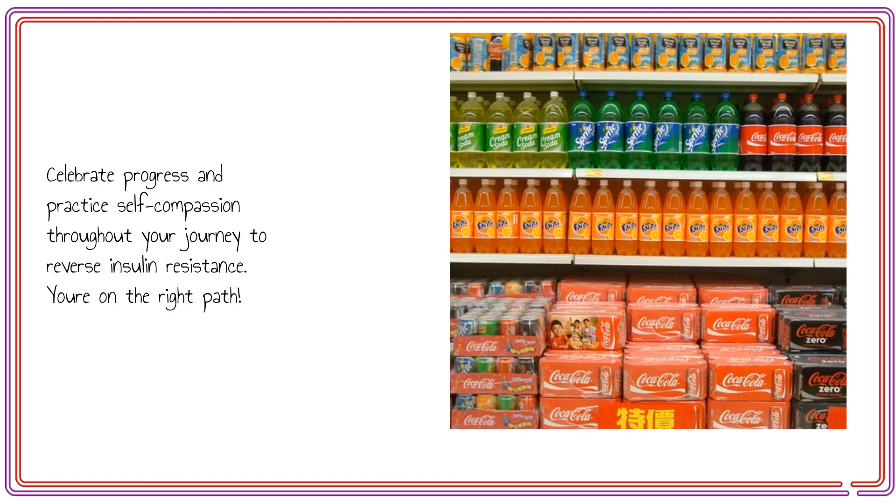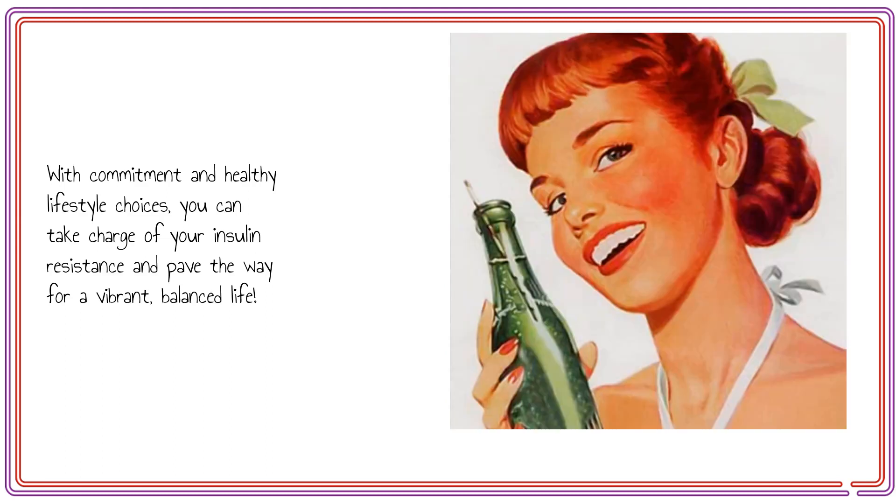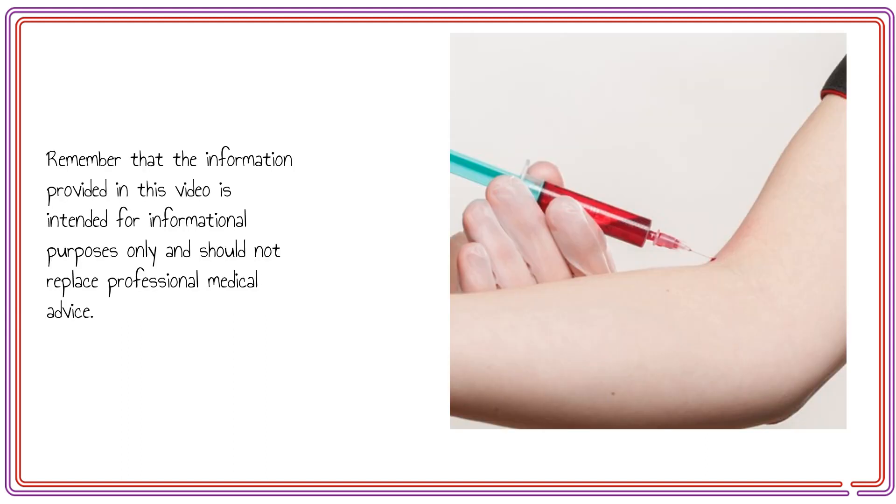You're on the right path. With commitment and healthy lifestyle choices, you can take charge of your insulin resistance and pave the way for a vibrant, balanced life. Thank you for joining us today. Your commitment to making healthy changes in your lifestyle will have positive effects on your health for years to come. Remember that the information provided in this video is intended for informational purposes only and should not replace professional medical advice.